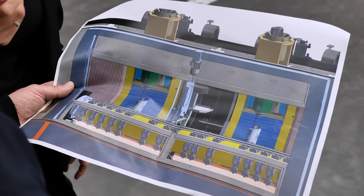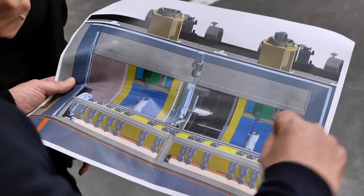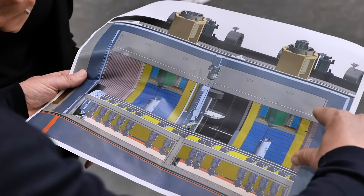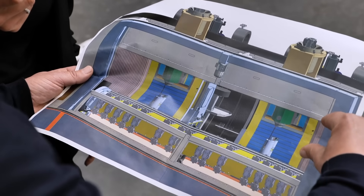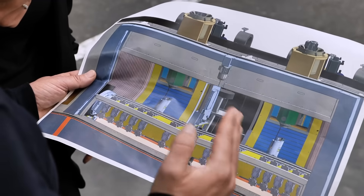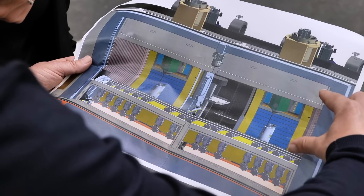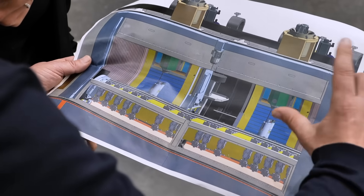Starting on the left then moving to the right. To reduce the production time, we also redesigned the doors. Instead of doors that open horizontally, we now have doors that open vertically in under two seconds.